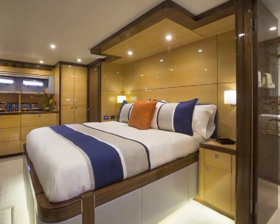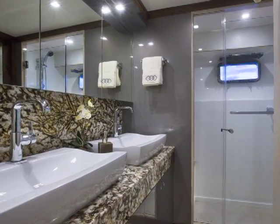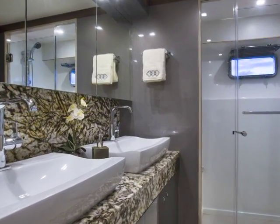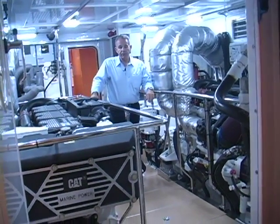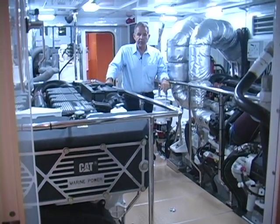Below to the accommodation space, amidships and aft, is the master stateroom — full beam with a full ensuite head and shower, walk-in closet, and an entrance also to the engine room. Many of our owners operate the vessels themselves, so we put direct access on all our vessels from the master stateroom into the engine room.